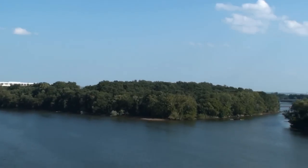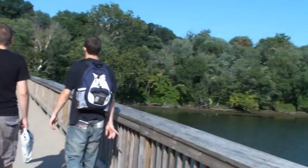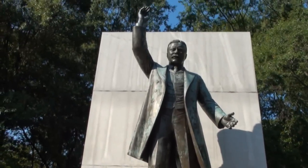There's the island — we finally made it to the island! Somewhere hidden on this island is a statue of Theodore Roosevelt. Will we be able to find it? It took us over an hour to find it. We finally got here. There's the statue — boy, was it worth it.